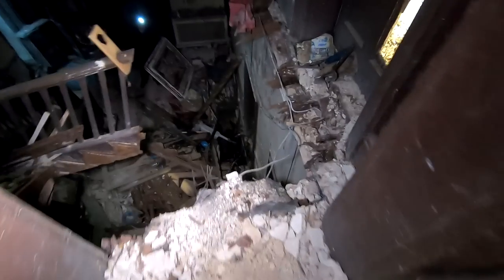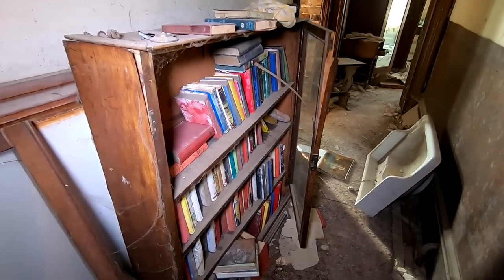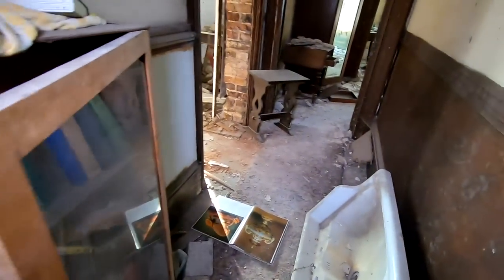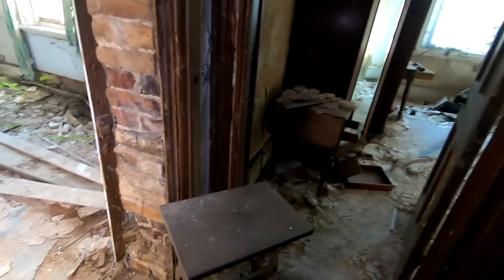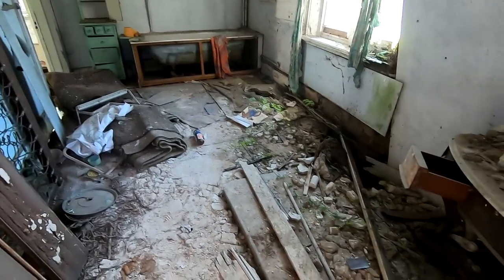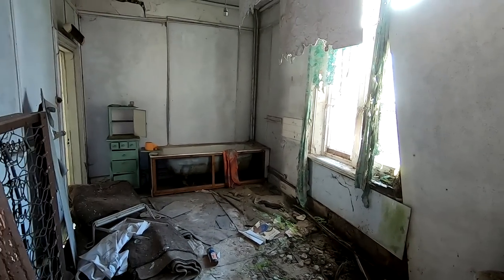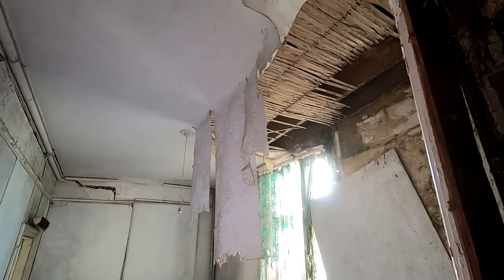This is a good view of the devastation. I've got to get over there — before it collapses even more. I'm not too sure on that room. I think I'll just film it from here. Look at the ceiling — paper hanging down.